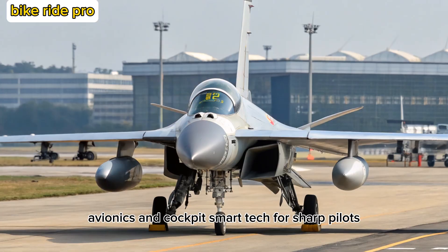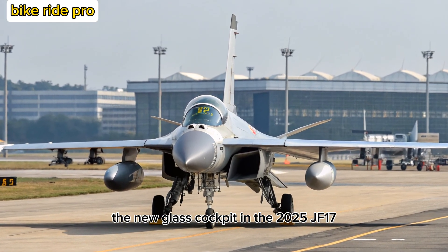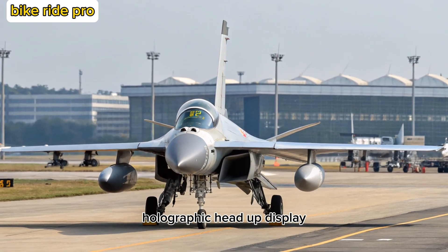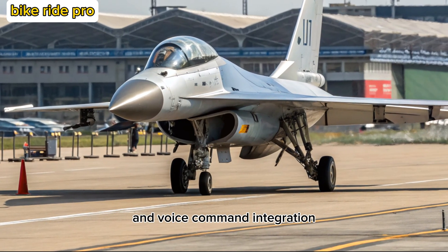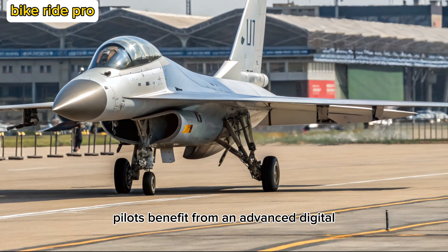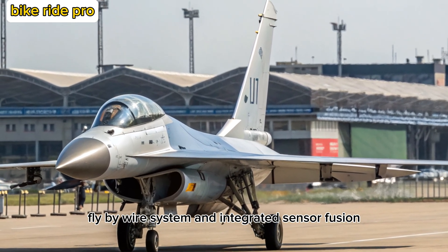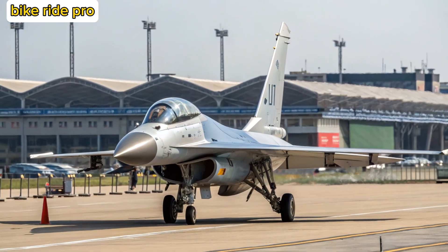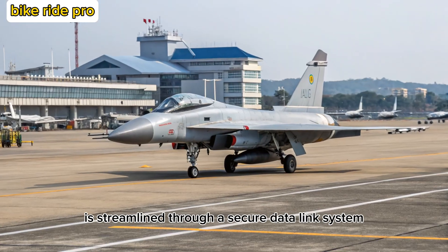Avionics and Cockpit: Smart Tech for Sharp Pilots. The new glass cockpit in the 2025 JF-17 is fitted with a wide-angle holographic head-up display, three large multifunction displays, and voice command integration. Pilots benefit from an advanced digital fly-by-wire system and integrated sensor fusion that boosts situational awareness and response time. Data sharing between allied platforms is streamlined through a secure datalink system.